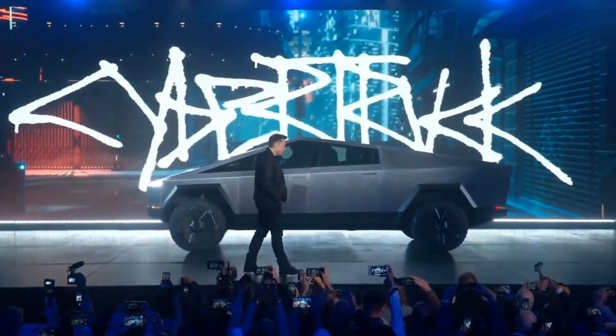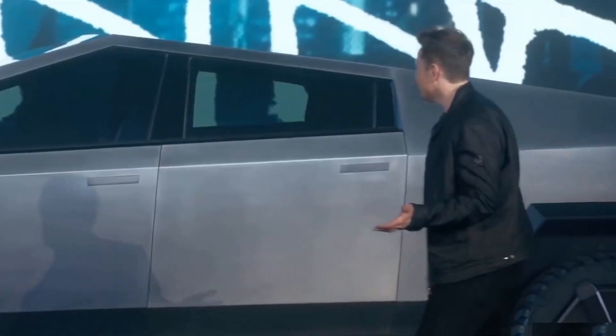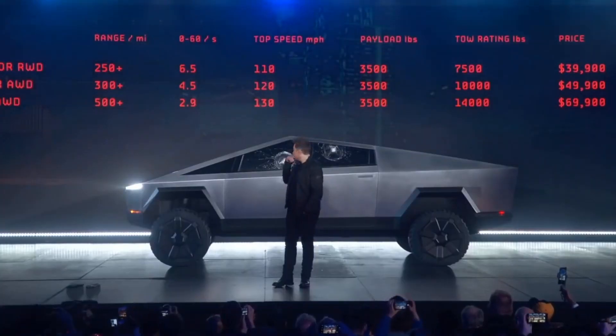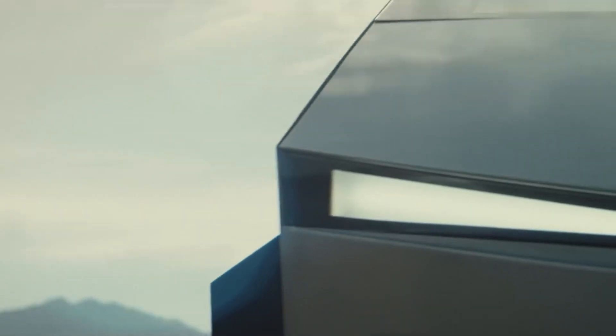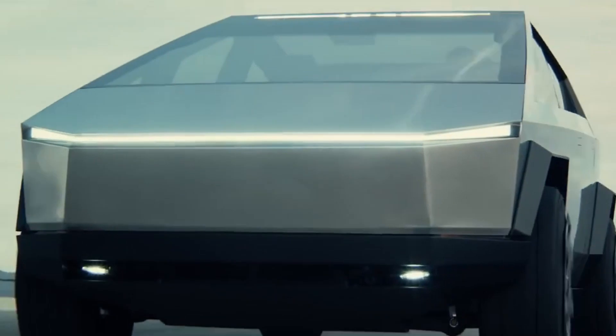Since its announcement, the Tesla Cybertruck has garnered a lot of attention and opinions, from wonder to even concern — and that is understandable. Have you seen the truck? Before even getting to the specifics of the car, the exterior design alone is enough to leave you with your jaw on the floor, as it is unlike anything that has ever been seen on the road before.